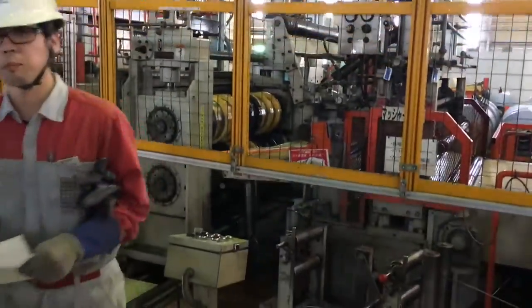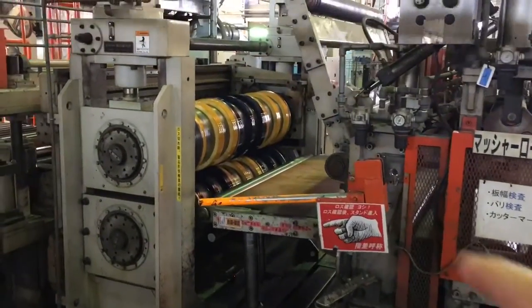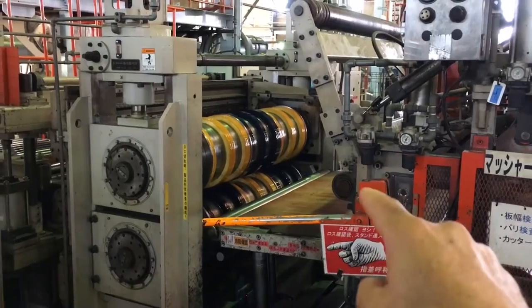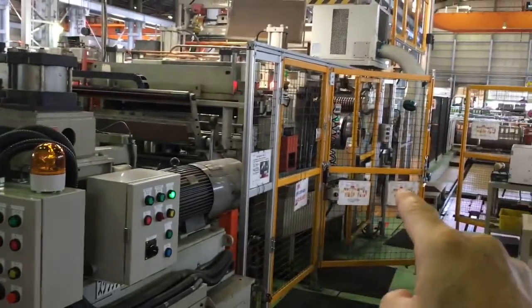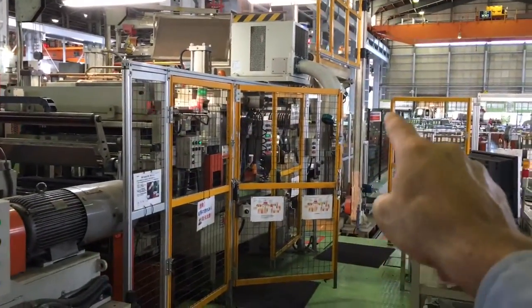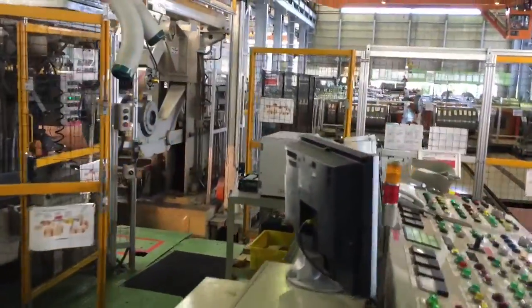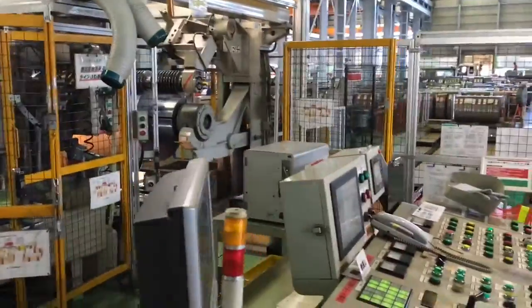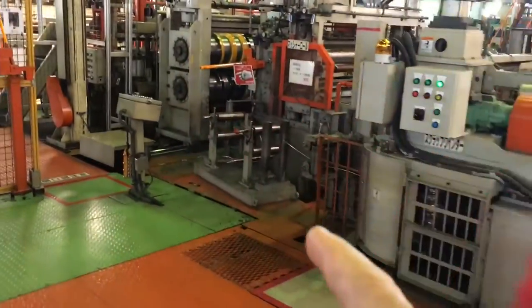Now you're going to see the most amazing thing of all: a quick die change, or SMED. All these slitters have to be changed five times an hour because they're constantly slitting master coils down to very precise sizes for their customers. The machinery is highly automated — they have robots that will actually build the die configuration and then change them out on the machine in about 60 seconds.